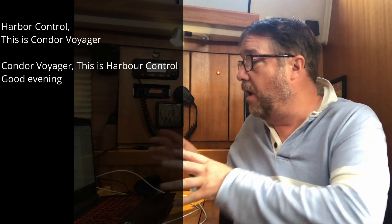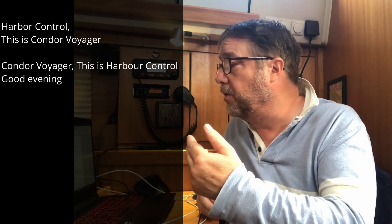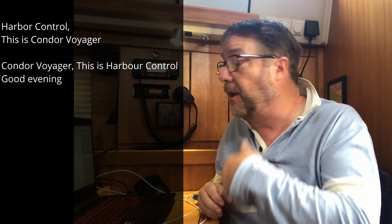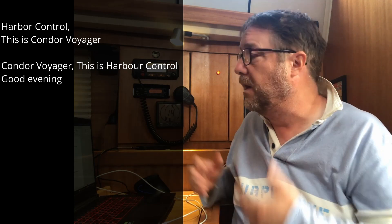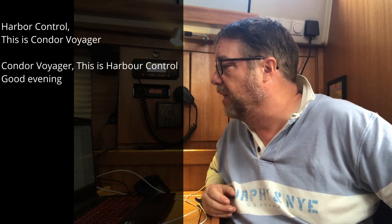Let's break that down. We start with a basic introduction: Harbour Control, this is Condor Voyager — and then Condor Voyager, this is Harbour Control. They don't say 'this is' because they don't need to, but that's what the sentence means.